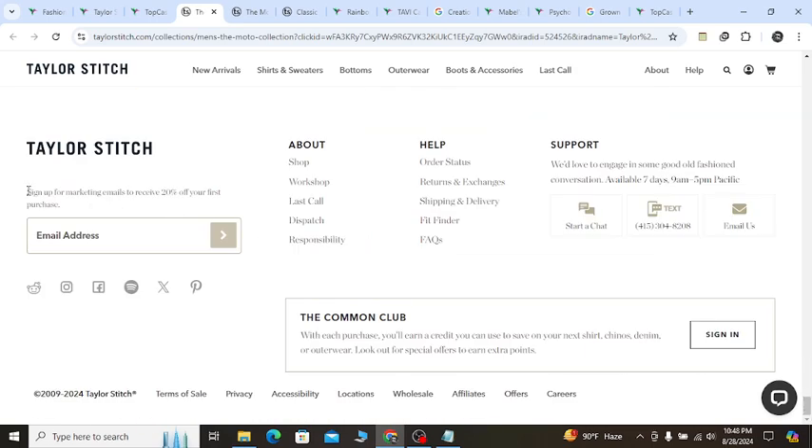if you sign up here with your valid email, you will receive 20% off discount. Let's say you need any kind of support — you can email them, you can call them, you can start a chat, and they will support you.